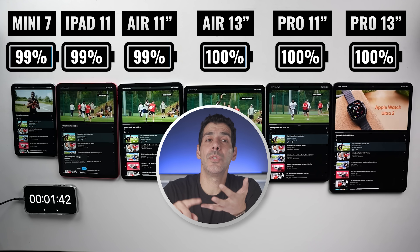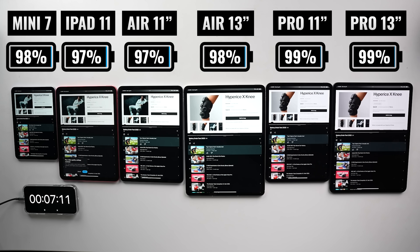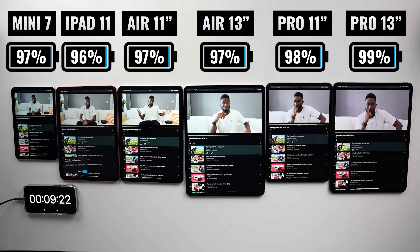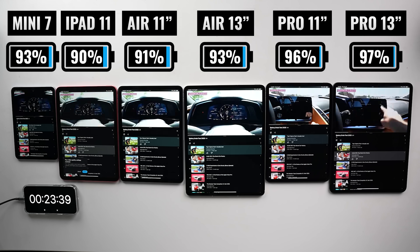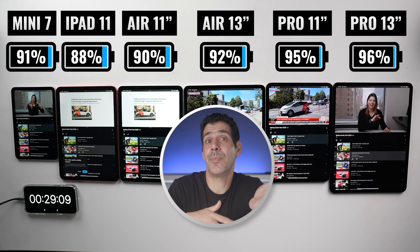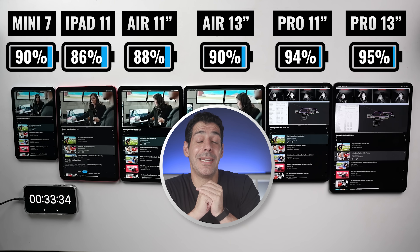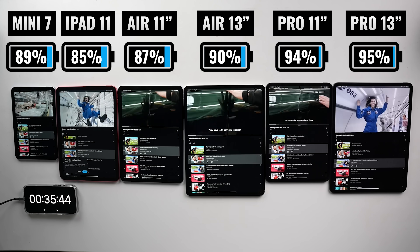We're going to be testing YouTube, gaming, rendering video, recording video, and streaming so that we can get a sense of how each iPad performs. I'm super curious to see how the smaller iPad Mini 7 performs against the larger devices and whether the 13-inch M4 iPad Pro is actually king and if it's worth the most money. At the same time, I'm not sure how the 120 hertz on the two iPad Pro models is going to impact the results and how the new contender, the 13-inch iPad Air, is going to compare to any of these.